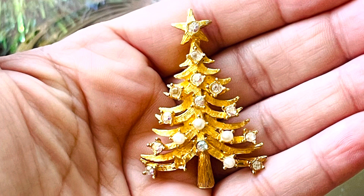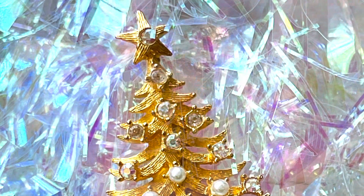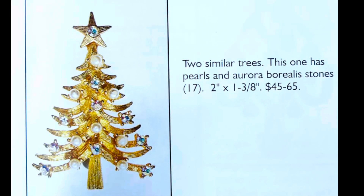Here is another gorgeous Milo Christmas tree brooch that uses both Aurora Borealis rhinestones and pearl balls to great effect. It's a simple but very sparkly brooch. This brooch style is used with many different stone configurations and colors — great for collecting.